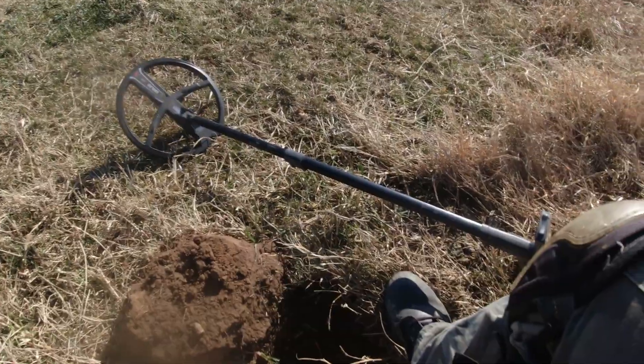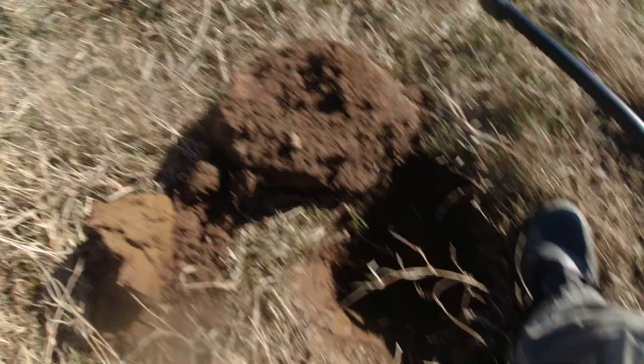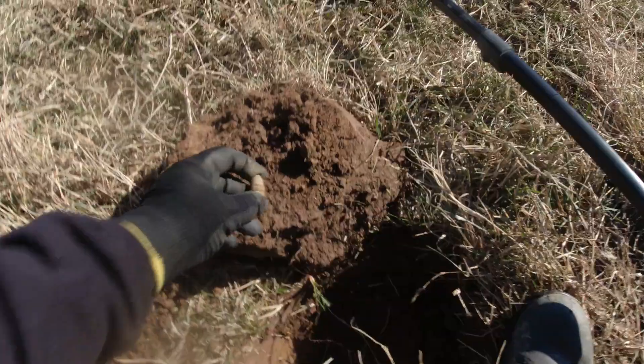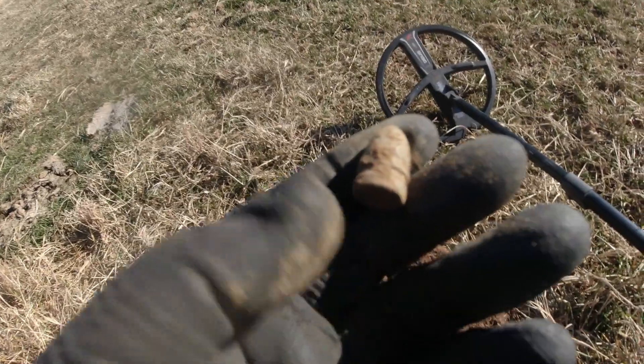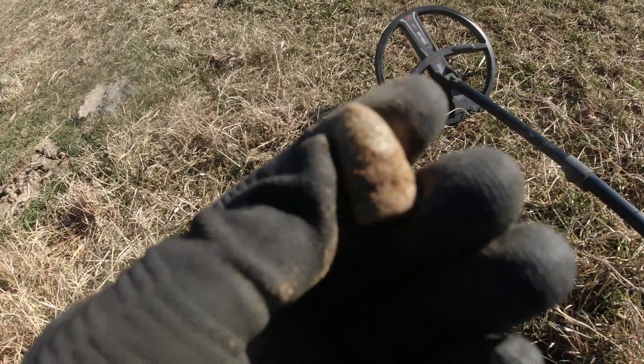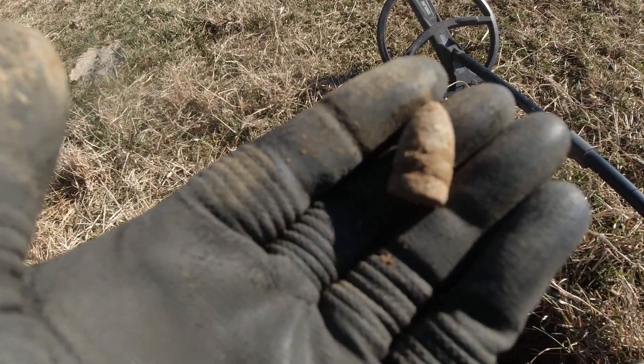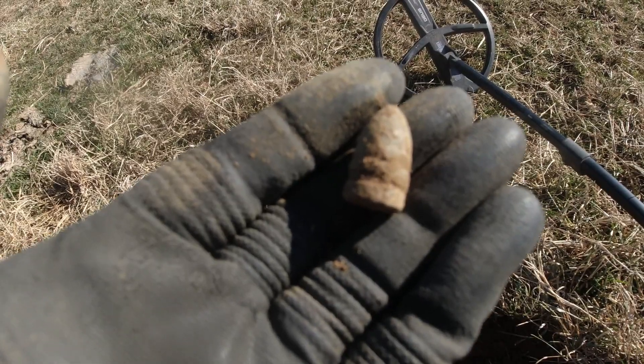Just a couple feet away from that pistol bullet I dug, I just dug another plug and got a nice Sharps bullet — awesome. John's found a couple like I said in this area and we're just going to keep running around in here.